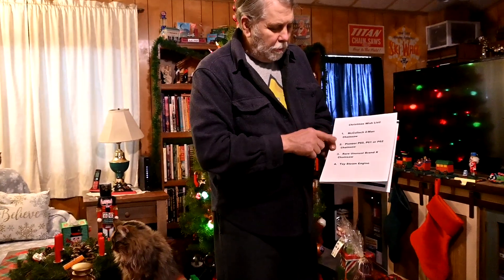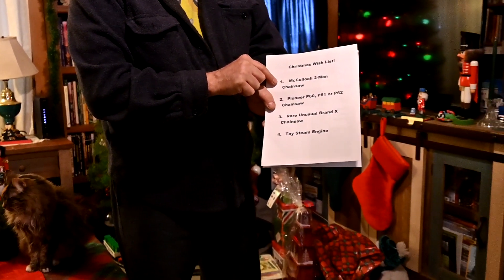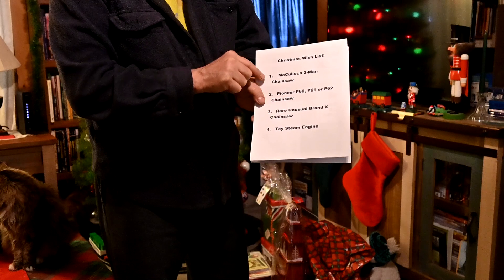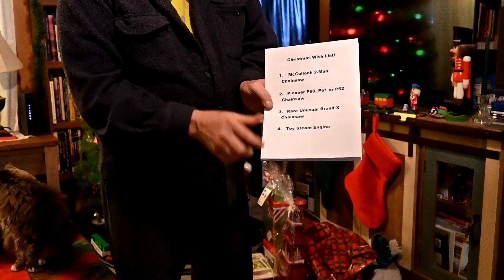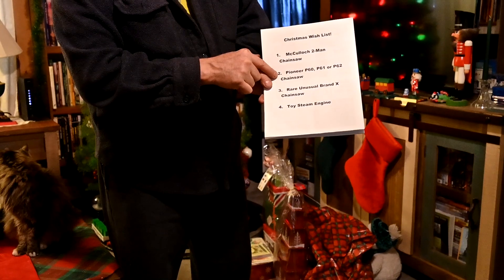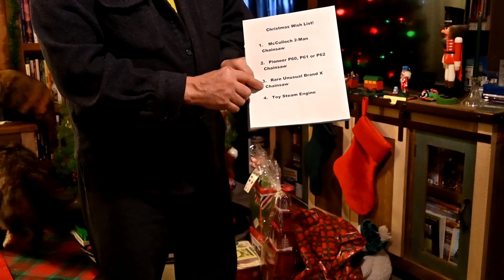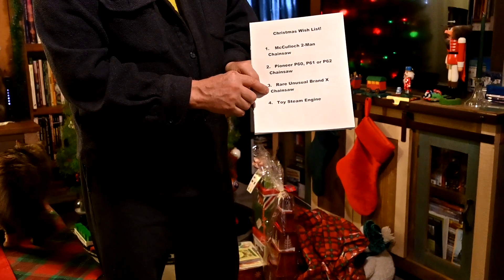We're back. I've got my wish list here since I've been a good boy this year. The thing we're hoping to get is something along these lines: one's a McCulloch two-man chainsaw, or if that doesn't happen, a Pioneer P60, P61, or P62 chainsaw. Or maybe we can get a rare and unusual Brand X chainsaw.